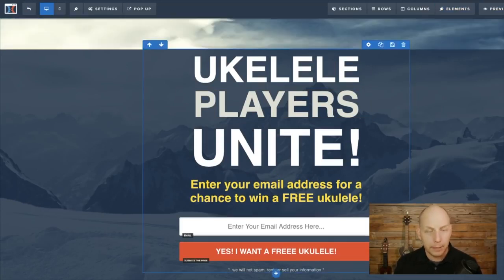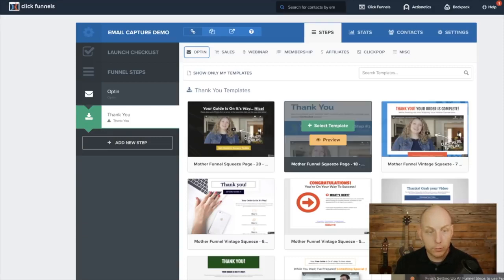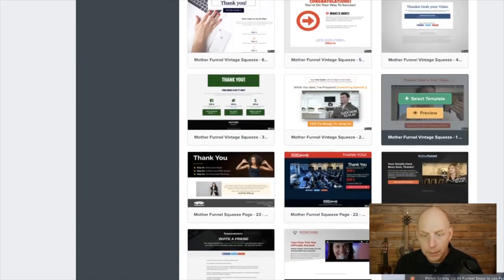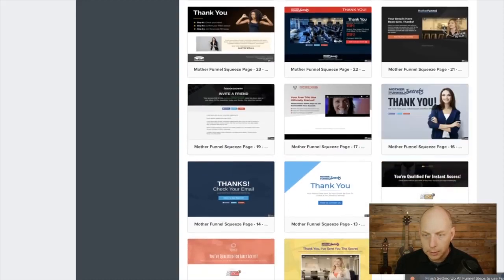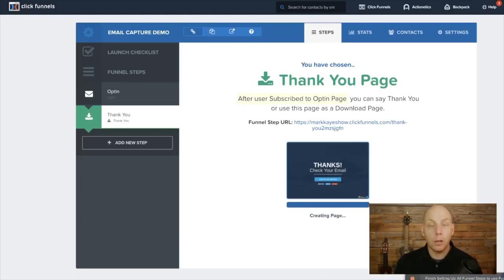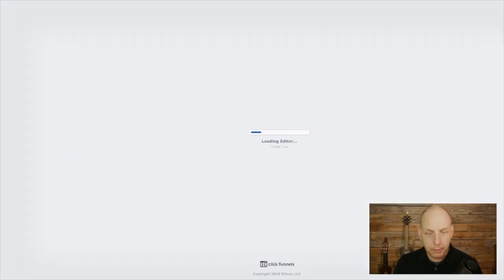We go back here to our main page and we go to the thank you page. It's going to show us all these templates for thank you pages and we can pick whatever one we want. You can have a video thank you, a basic thank you with a photo of you — this one is very similar to what we did. So let's select this template and we will edit this page.